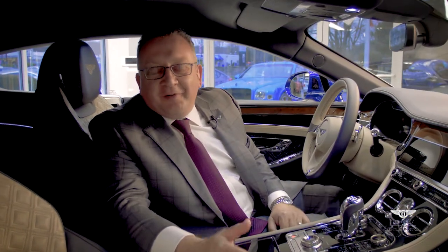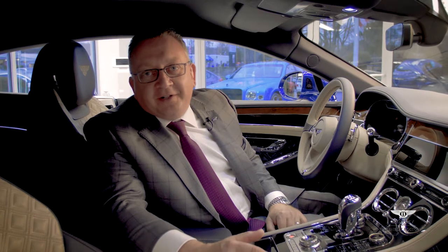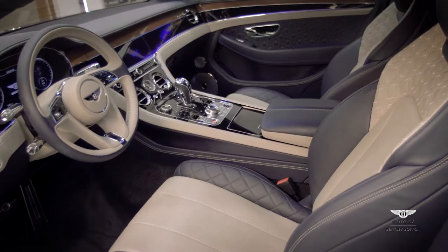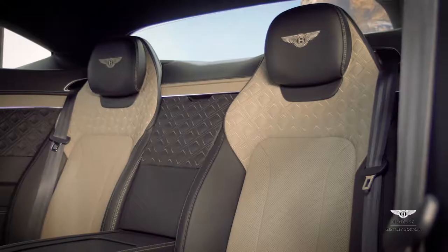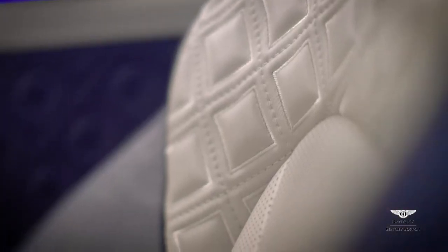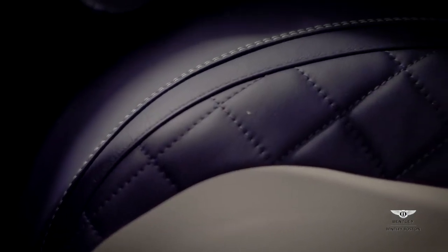Welcome to the interior of the all new redesigned Bentley Continental GT. Not only did the exterior get a redesign, but the interior also received a major makeover. The seats are completely redesigned with the option now of having double quilt stitching on the seats and on the door panels.